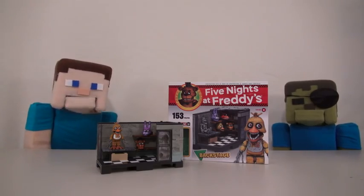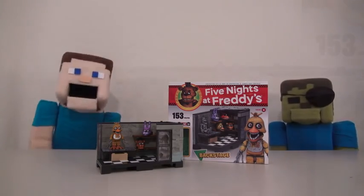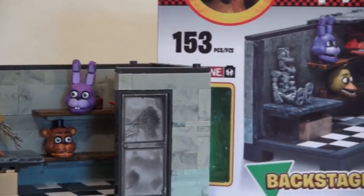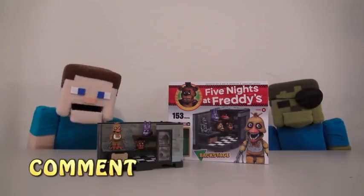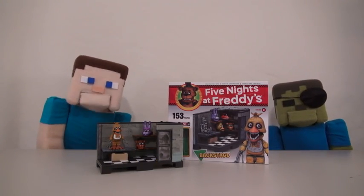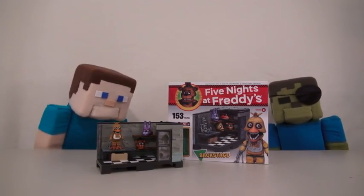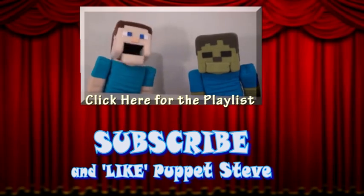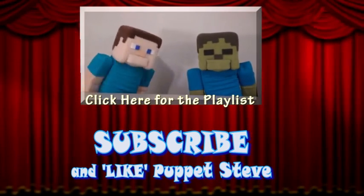But that's not all, kids, because this video's also a contest video! We're giving away one Backstage set to one lucky winner! All you have to do to enter is comment on this video and also subscribe to this channel — it's that easy! Good luck to everyone! Make sure you subscribe to the Puppet Steve Show for more Puppet Steve in the future!